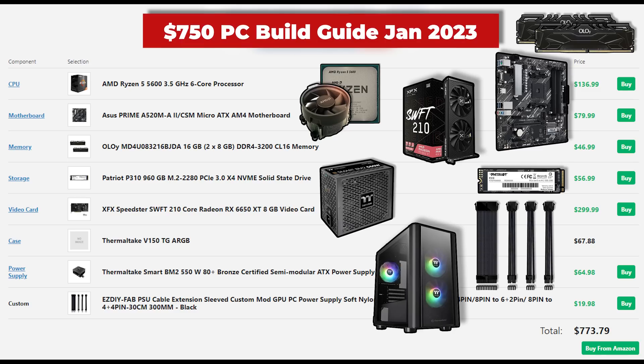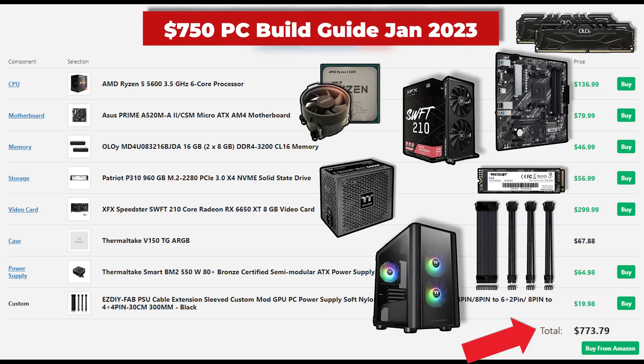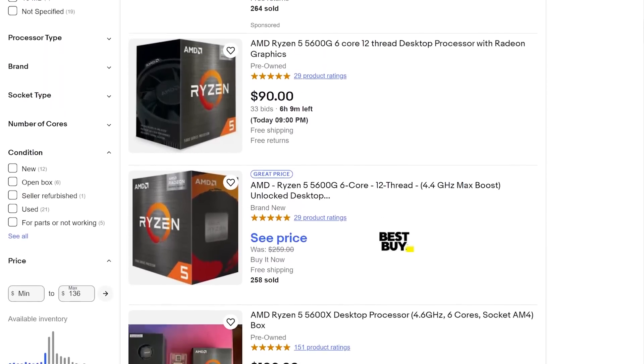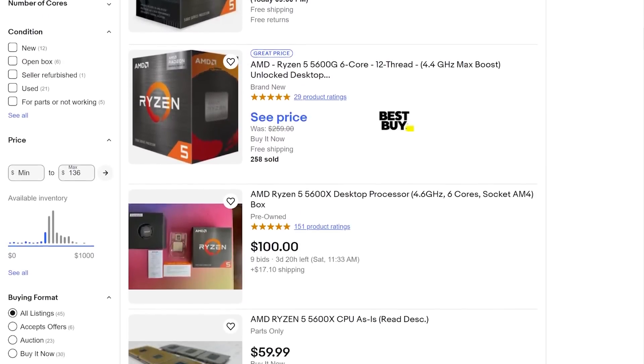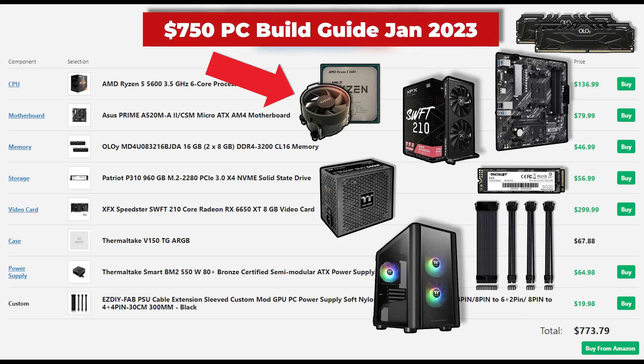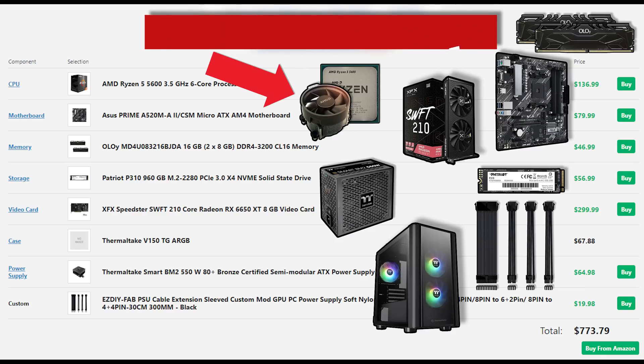I haven't used the V150TG personally, but it looks like a really good deal and I've heard good things about it. It has a super clean design and comes with three pre-installed RGB fans. At this price point it competes with my favorite budget case, the Montech Air 100, which is always an option as well if it's in stock. Here's what the final parts list is looking like, and again we just went slightly over the $750 mark, but with some decent deals you can easily find this for less than $750 with some patience. The PSU price isn't that great, and the Ryzen 5 5600 sometimes goes on some nice sales, which will help as well.